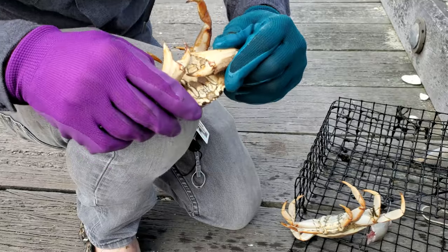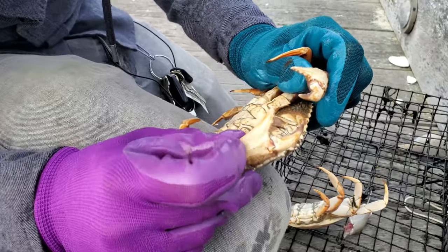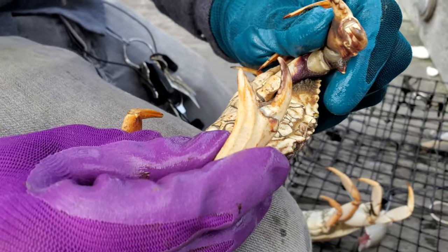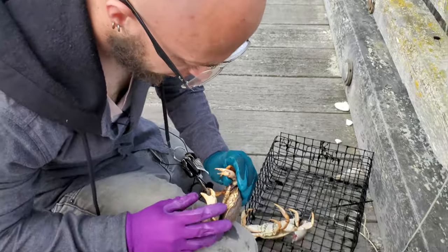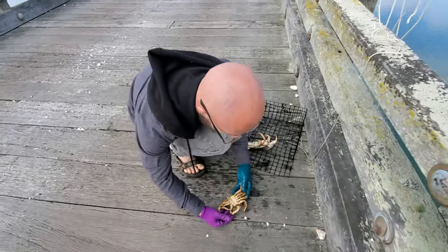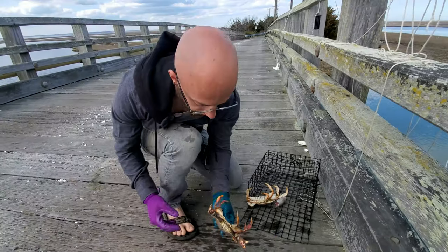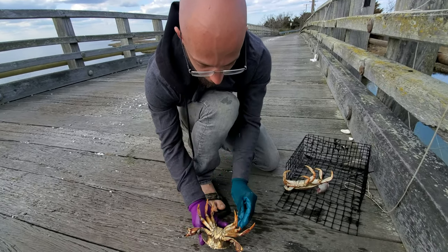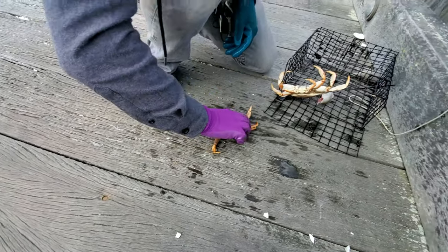Atlantic rock crabs have this sharp line running down the claw — you see this line right here, there's another one going up the sides. Atlantic stone crabs won't have that; they'll have big round bulging claws that look like boxing gloves. Jonah crabs look very similar but their claws are a lot more rounded. They have the same carapace — top shell — and they'll use their claws to come in and grab you. Their pinches hurt.